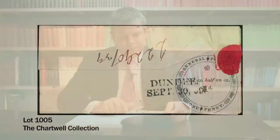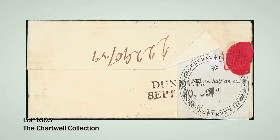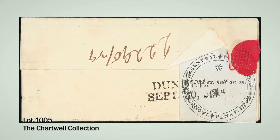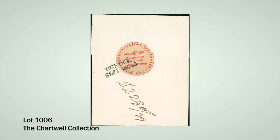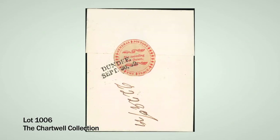The first section of the sale is the Treasury Competition from 1839, which was a competition to find a new design for postage stamps. Lots 1005 and 1006 were by a man called James Chalmers. Unfortunately none of these designs were ever used — as we now know, the Penny Black was the world's first postage stamp — but these were ideas of what and how they could be used.